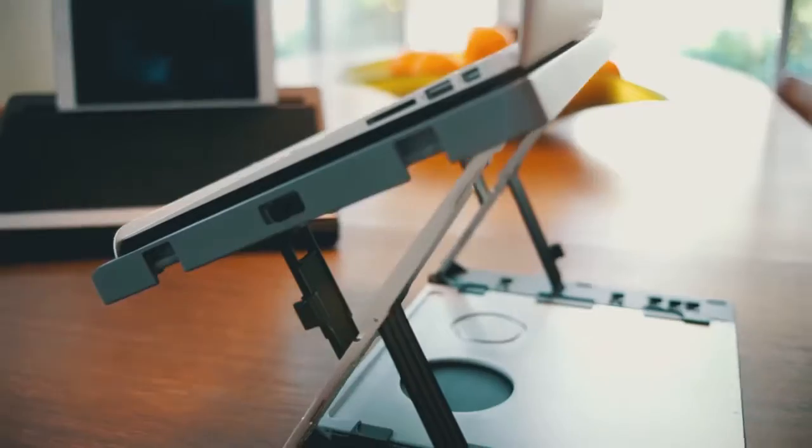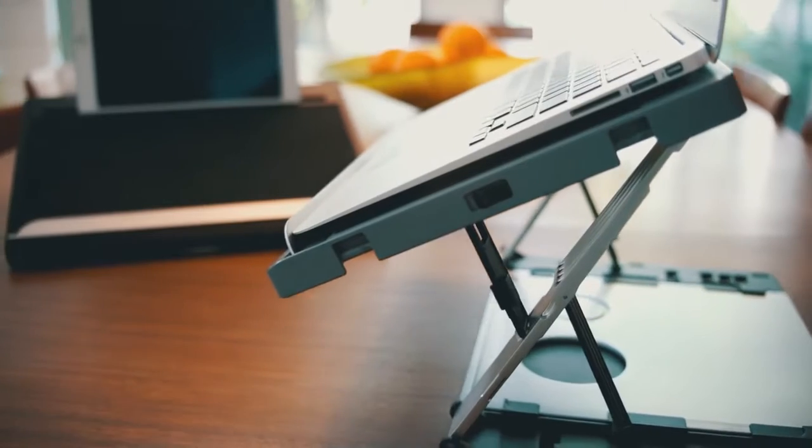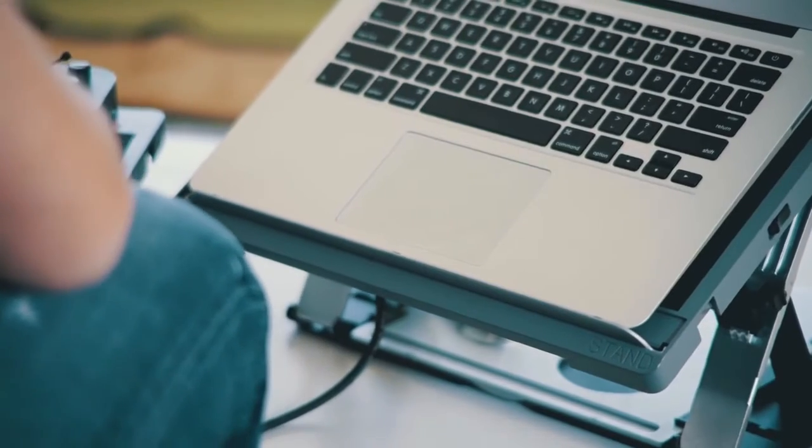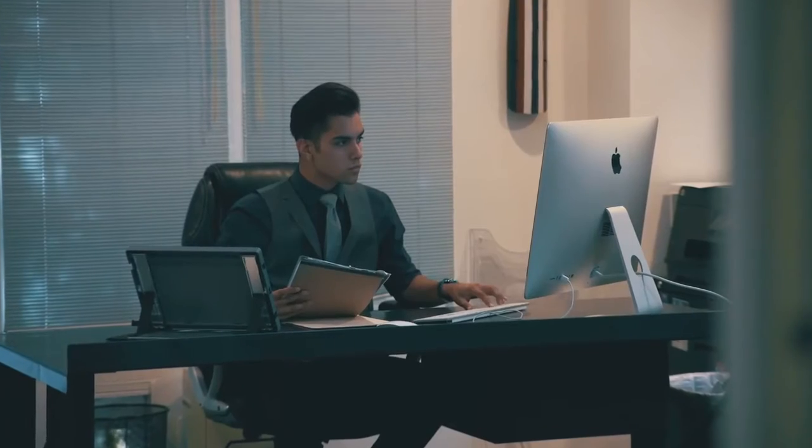Introducing the A-Stand. The ergonomic, compact, and completely portable work and play station that adapts to you. A-Stand perfectly balances durability with portability. It's the all-in-one accessory you can't be without.